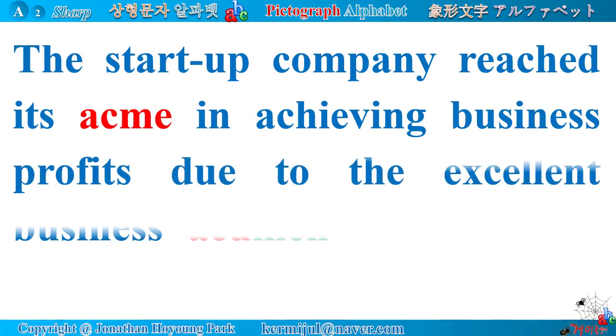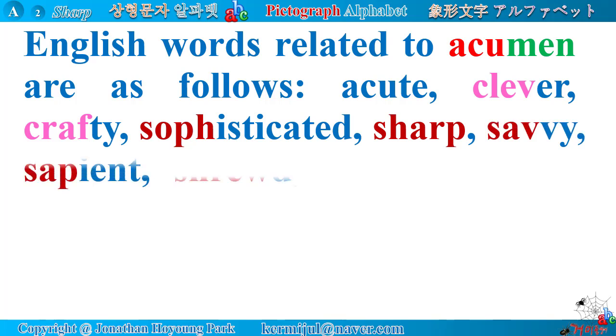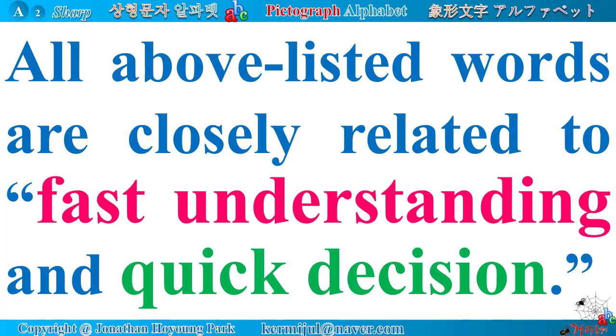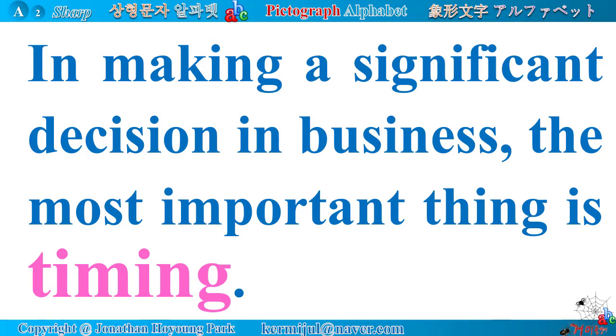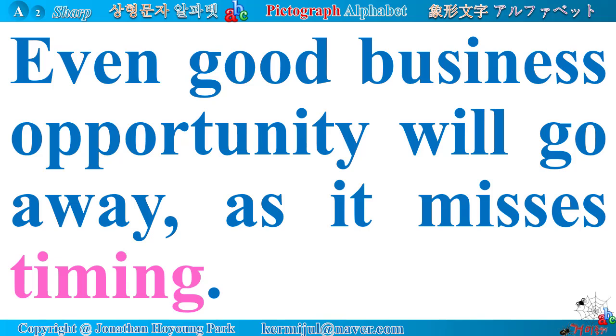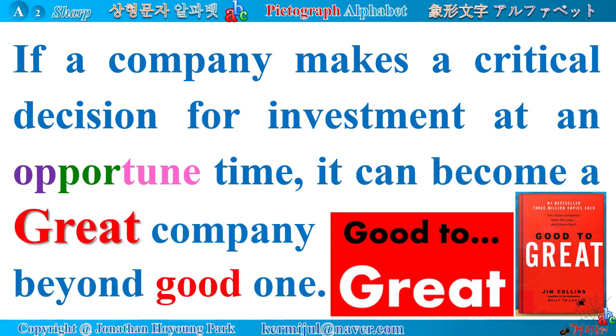The startup company reached its acme in achieving business profits due to the excellent business acumen of the newly appointed CEO. Words related to acumen: acute, clever, crafty, sophisticated, sharp, savvy, sapient, shrewd, science, sly, skilled, discerning, sensitive, decisive, smart, astute, ace, etc. All these words relate to fast understanding and quick decision. In making a significant decision in business, the most important thing is timing. Even a good business opportunity will go away if timing is missed. If a company makes a critical decision for investment at an opportune time, it can become a great company. Good opportunity comes at least three times in everyone's life — if you grab one firmly, it will be a seed for your fortune.